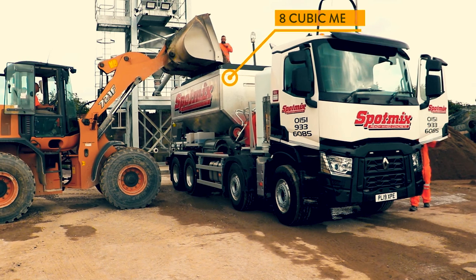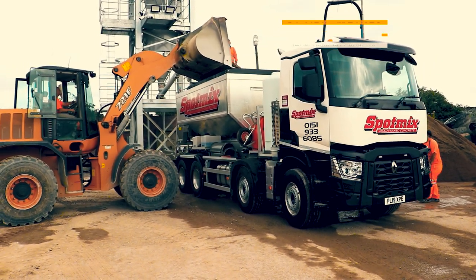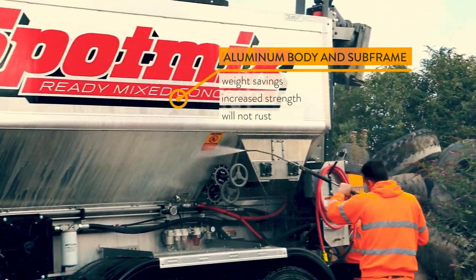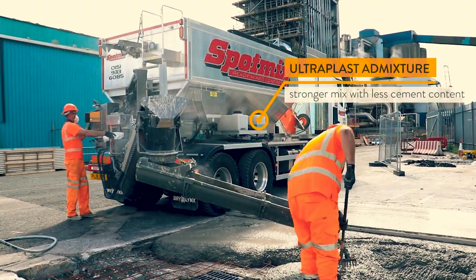Now that we're having to adhere to 32 tonnes, with this new equipment we're able to carry 8 cubic metres which is fantastic. Being able to combat that using an aluminium frame and body is great — it's a massive step, probably equates to about 7.5 to 8 metres.